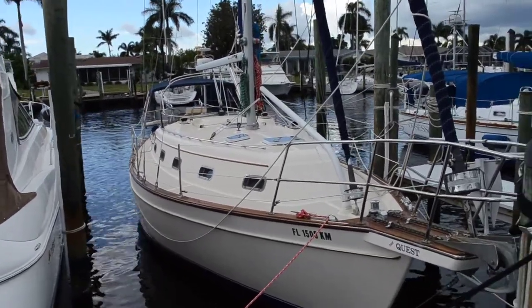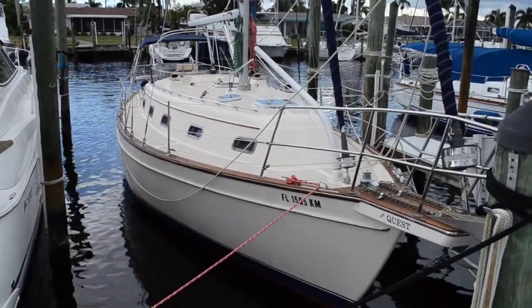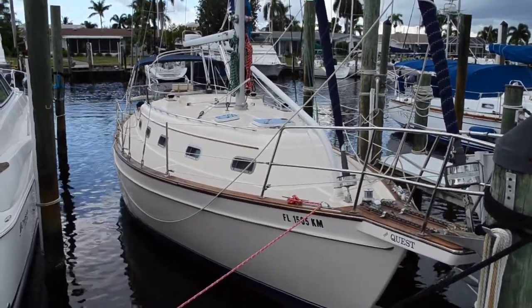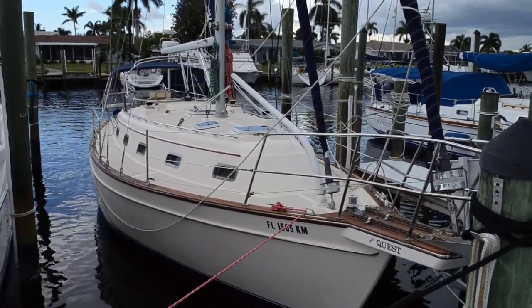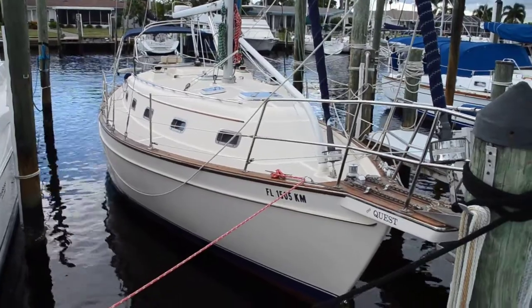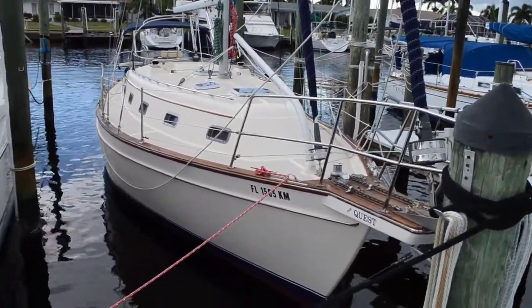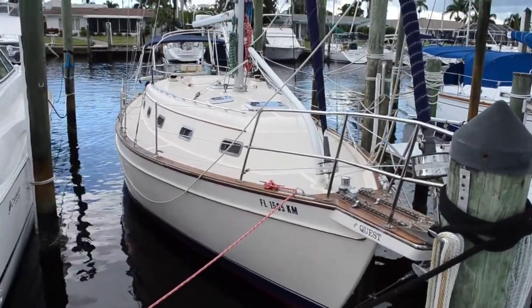Hello everyone, this is Tom with Edwards Yacht Sales and today we're looking at a 1998 Island Packet 350. You may be able to hear the thunder rolling in the background and I'll try and get through this quickly before I get drenched.